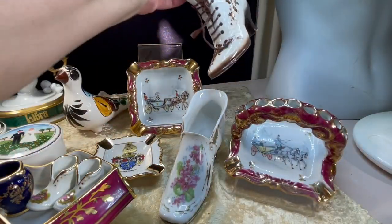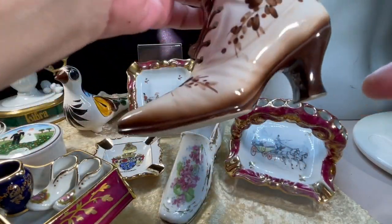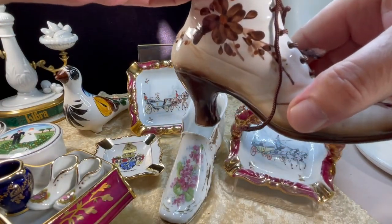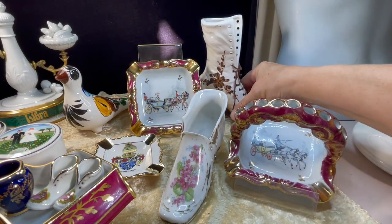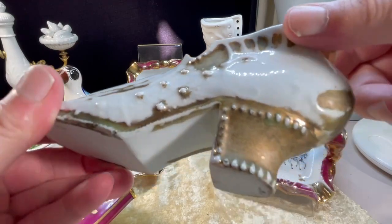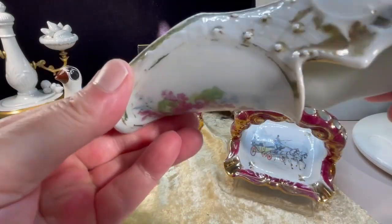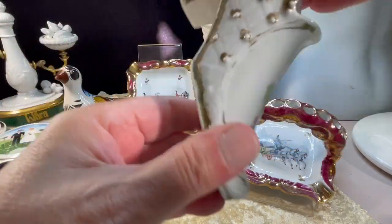And this nice shoe — it has no maker's mark, but I'm guessing it's probably Italian. Beautiful pottery, lovely glaze of a flower design there. And another one here with gilding on it. It's worn off in areas, but still gorgeous. Beautiful porcelain — no idea who makes it, looks Italian.